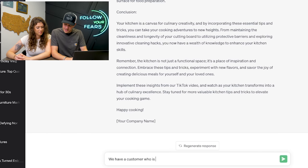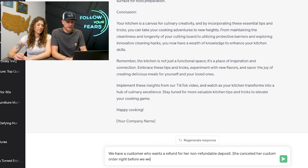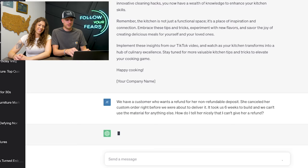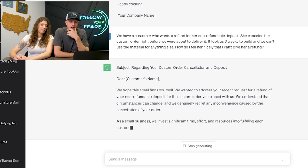Let us know in the comments if you've ever run into a scenario like this with a customer and how you handled it. We have a customer who wants a refund for her non-refundable deposit before we were about to deliver — that's why you always get a down payment, people. It took us six weeks to build and we can't use the material for anything else. How do we tell her nicely that we can't give her a refund? Let's see what it says.